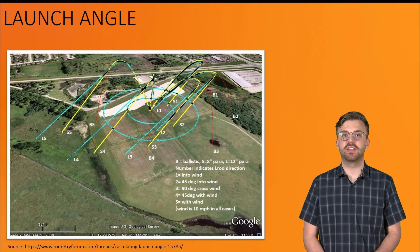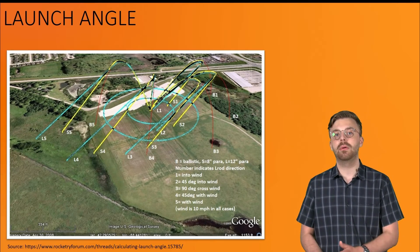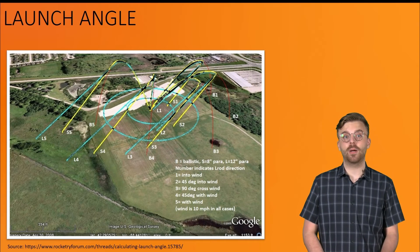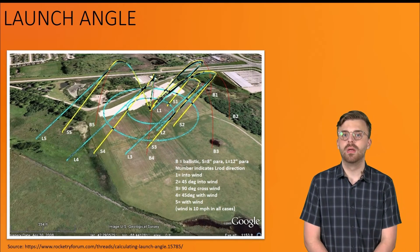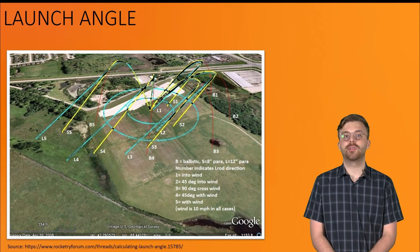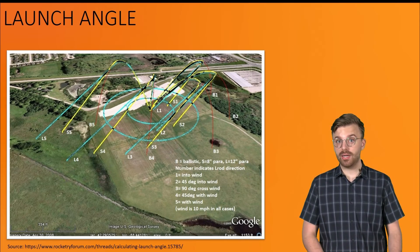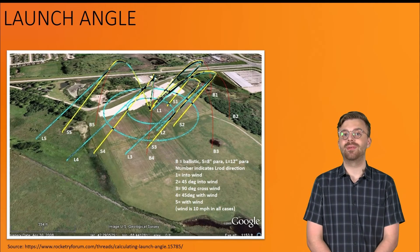Try to place your launch pad so that the wind blows into a desirable landing area. If the wind blows west, you don't want to have a parking lot just west of your launch site. Overall, the placement of your launch pad and how much you angle it can have a great influence on where your rockets land and whether or not your recovery will be successful.